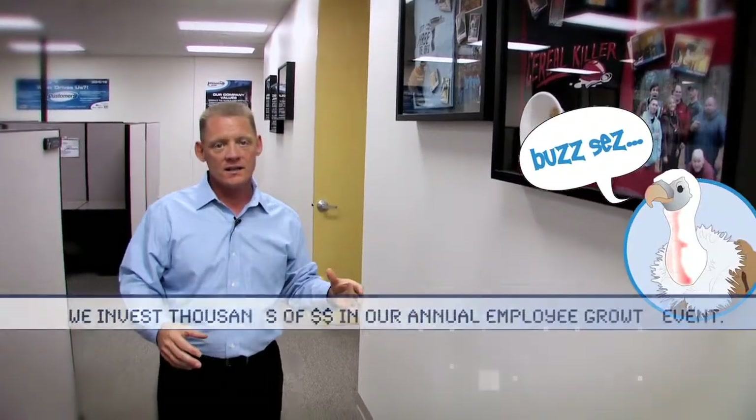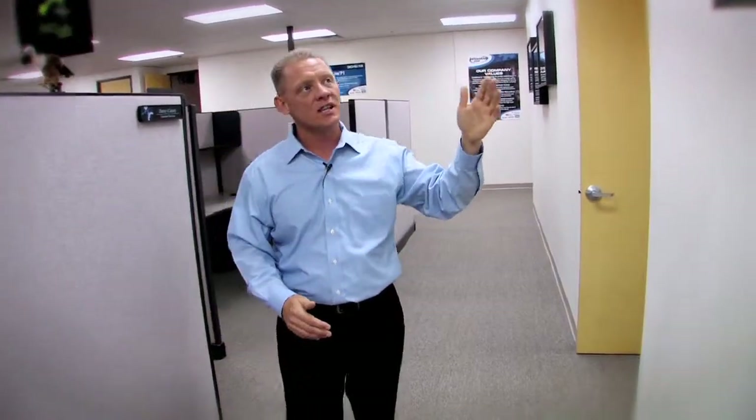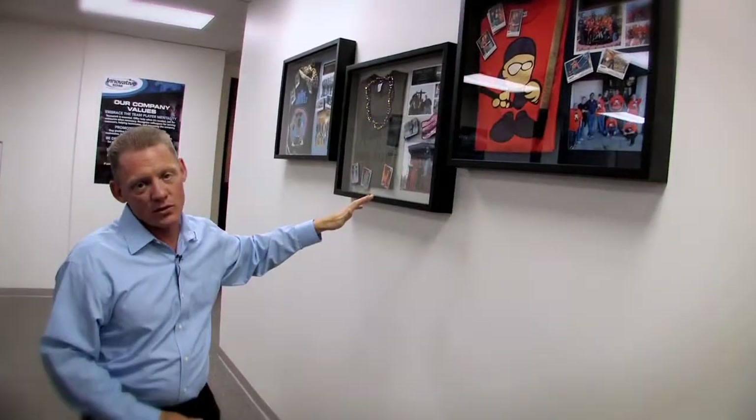What that means to you as a customer is this: a field application engineer or sales person in Mobile or Little Rock can get help from somebody at a different location with particular expertise, because they've gotten to know the whole company. Beyond team building — ropes courses, fire walks, glass walks — it's a personal growth event, and personal growth ties into that number three goal to retain and grow the right people.